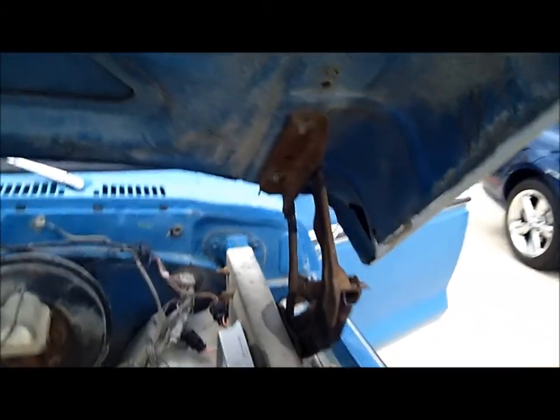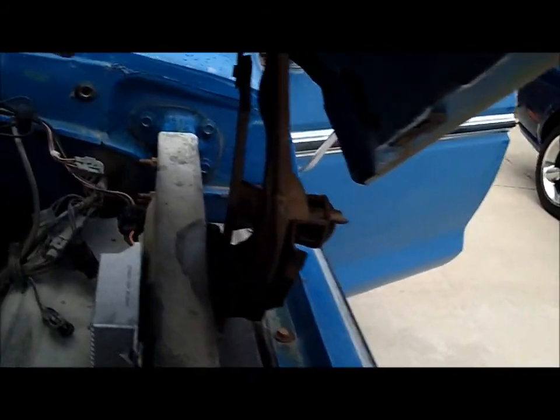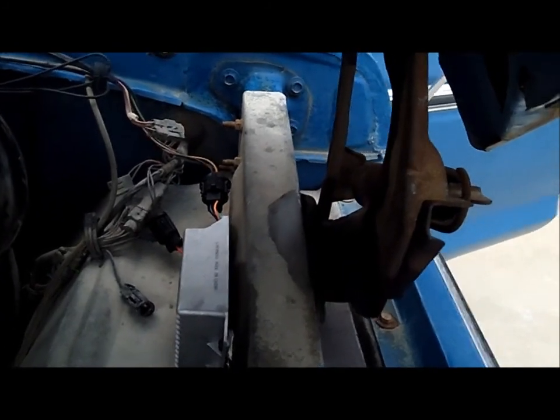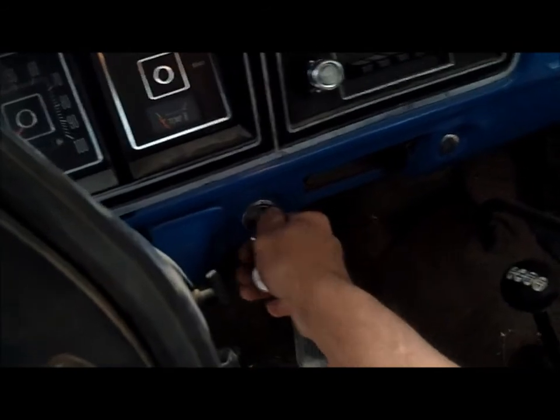That's definitely the advantage of being here in the desert — stuff just doesn't rust. Everything rubber or vinyl deteriorates and you end up with nothing, but everything else stays just like it was. So like I say, it's been sitting for a long time and it has no fuel tank.